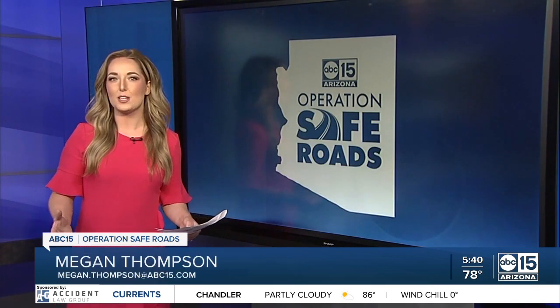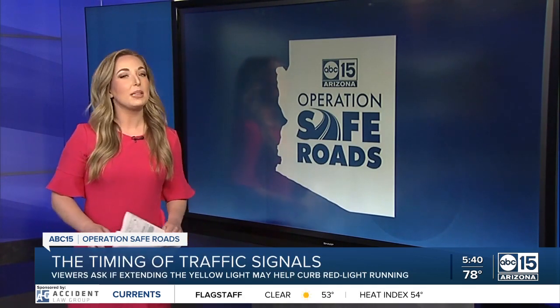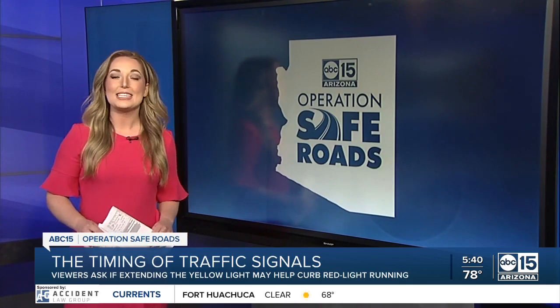The Phoenix City Council did direct the Street Transportation Department to create a comprehensive traffic safety plan back in March. It's unclear when they'll finish, but they'll be looking into a variety of ways to make changes that they believe will still maintain safety.